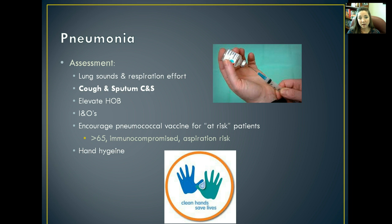To assess a patient who might have pneumonia, listen to their lung sounds and assess their respiratory effort. Look at their cough and sputum, and get a sputum sample to send off for culture and sensitivity — that tells us what is causing the infection so we can treat it appropriately. Elevate the head of the bed to increase the effectiveness of respirations, and encourage a pneumococcal vaccine for people at risk: those who are immunosuppressed, older than 65, or have an increased risk of aspiration. Practice good hand hygiene so we're not spreading this to everyone.